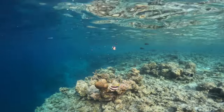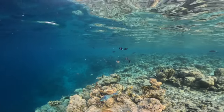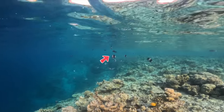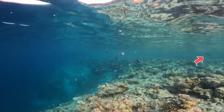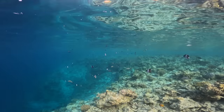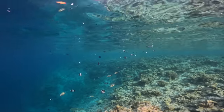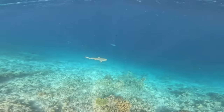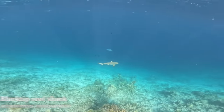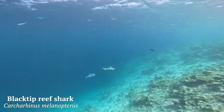Just in this one frame we've got a false reef bannerfish that looks like a moorish idol but isn't, a five-saddle parrotfish, loads of black pyramid butterflyfish swimming together, and a unicorn fish off to the side. Because the drop off is where deep meets shallow, you tend to get more larger marine life activity here due to the high food availability.